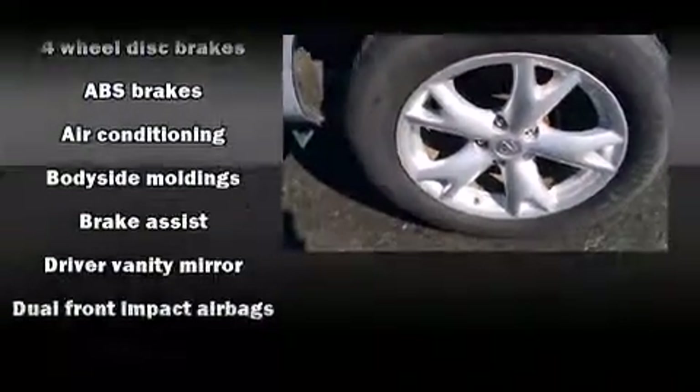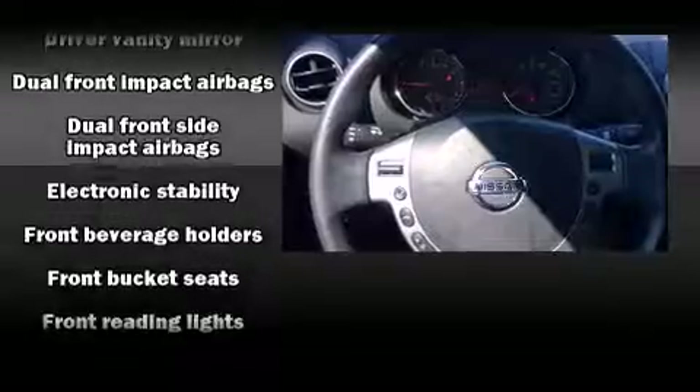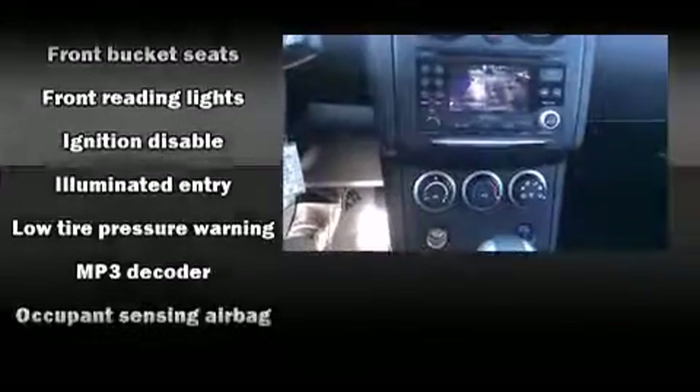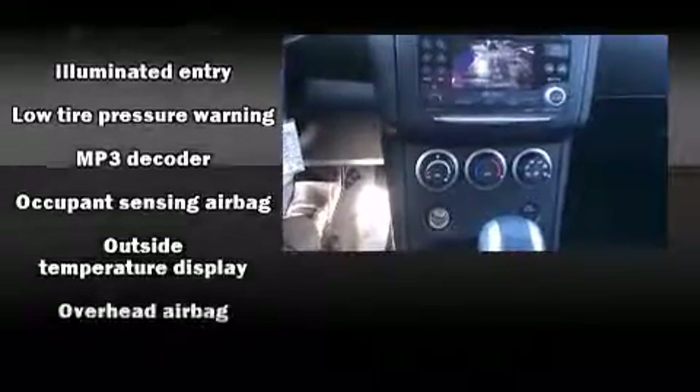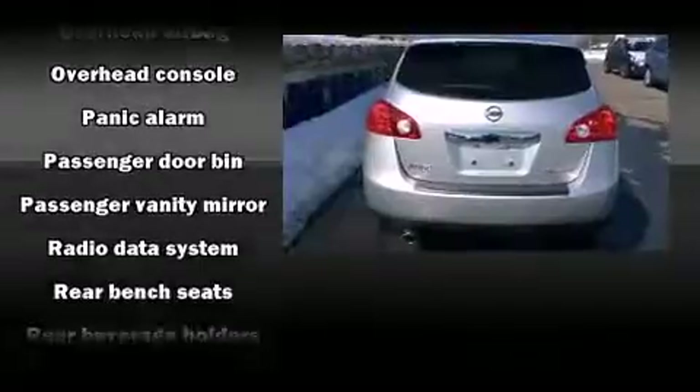Nissan also prioritized safety and security by including dual front impact airbags, front and side impact airbags, traction control, brake assist, anti-whiplash front head restraints, and four-wheel disc brakes with ABS.